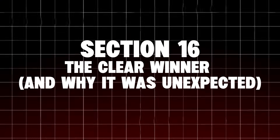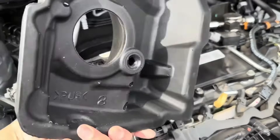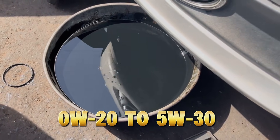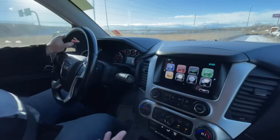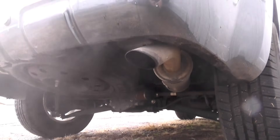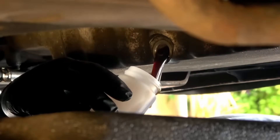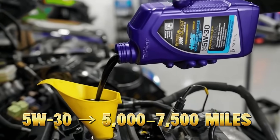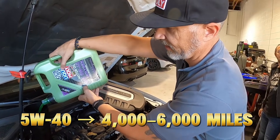The one mistake that ruins everything: mixing driving habits with the wrong drain interval. Drivers switch from 0W20 to 5W30 — good move — but keep following the 10,000–15,000 mile interval from the manual — bad move. That interval exists to lower ownership cost on paper, improve emissions ratings, and reduce dealer service visits during warranty. It is not optimized for engine longevity. Even the best oil fails when left too long. Rule mechanics follow: 0W20 — 4,000 to 5,000 miles; 5W30 — 5,000 to 6,000 miles; 5W40 — 4,000 to 6,000 miles, especially turbos.